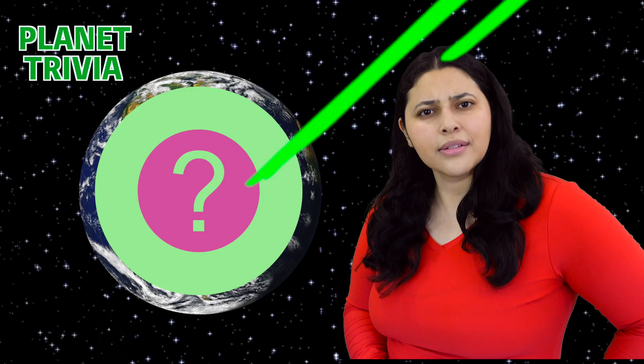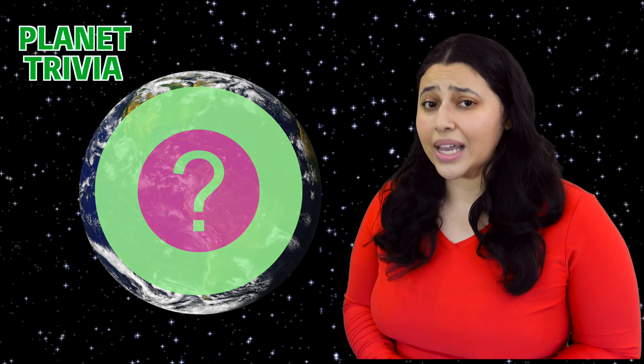Computer, what's up first? Interesting. So this planet has liquid water, it has oxygen in its atmosphere, and it is the only planet we know of that has life on it. If you said Earth, you're correct.